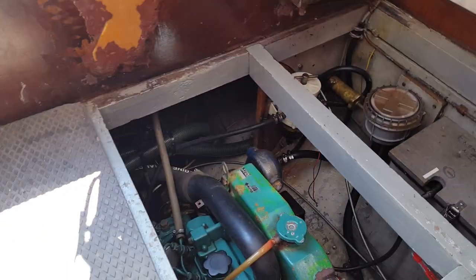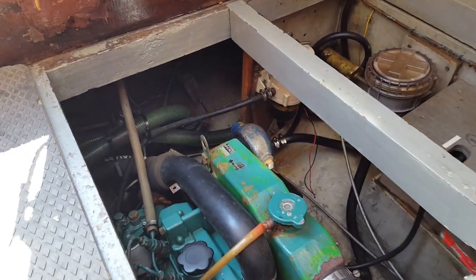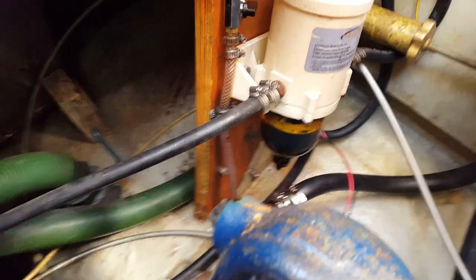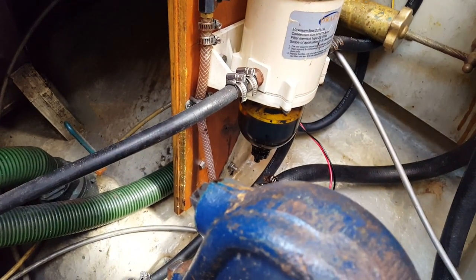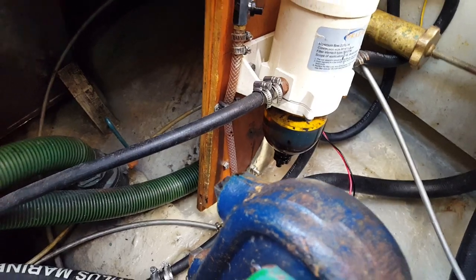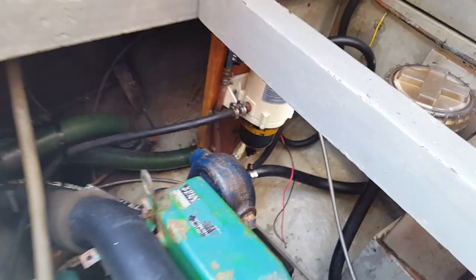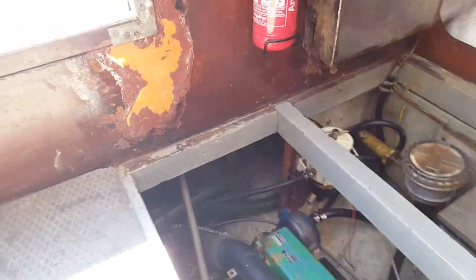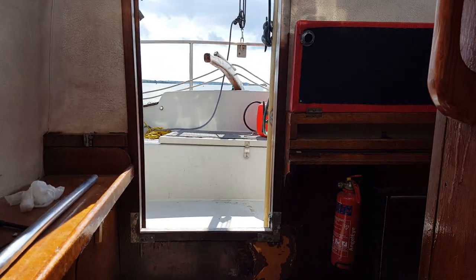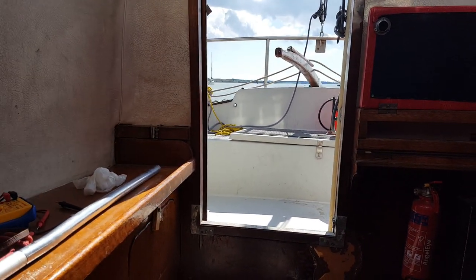I decided to run the engine to charge up the batteries after a month, and I noticed there was a little bit of sludge in the bottom of the water trap. But I fired up the engine, ran it for two hours, went absolutely fine — and then there was probably twice as much sludge in the bottom of the water trap. All I did was drain it out and it dripped out, that was it.